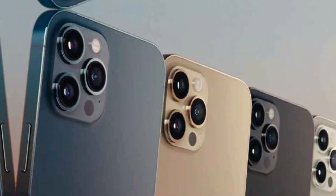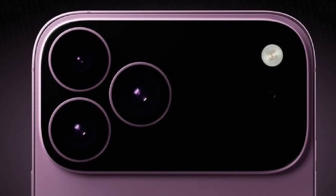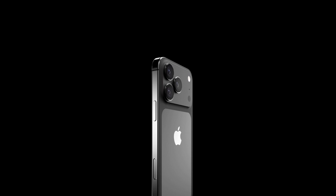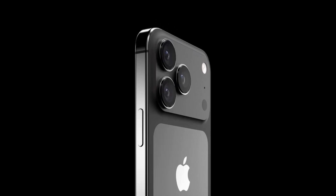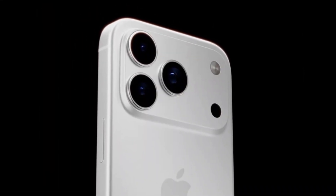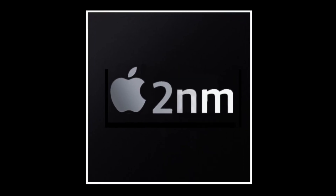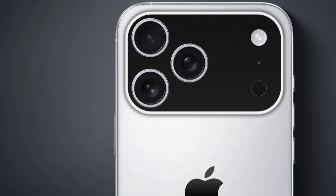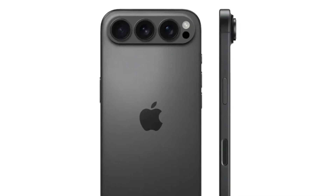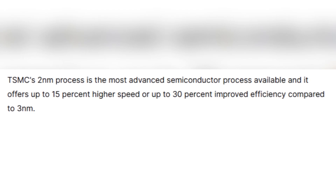According to a report from Digitimes, TSMC is set to start mass production of 2nm chips later this year, with Apple reportedly being the first to use this next-generation technology. It may not just be the iPhone 17 Pro that gets the 2nm chip — rumors suggest one of the standard iPhone 17 variants, likely the Air model, could also feature this advanced technology. However, production of these 2nm chips is expected to be limited, meaning the base iPhone 17 will likely still rely on 3nm chips due to supply constraints. The 2nm chips are claimed to offer up to 15% faster speeds and a 30% increase in power efficiency compared to 3nm chips.